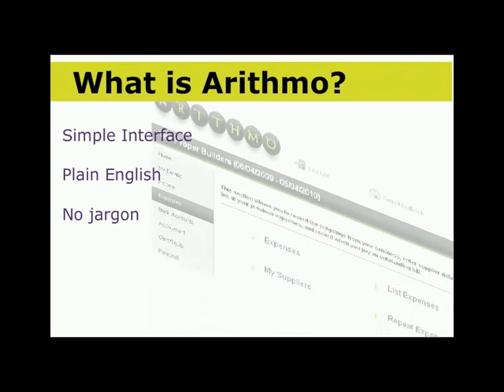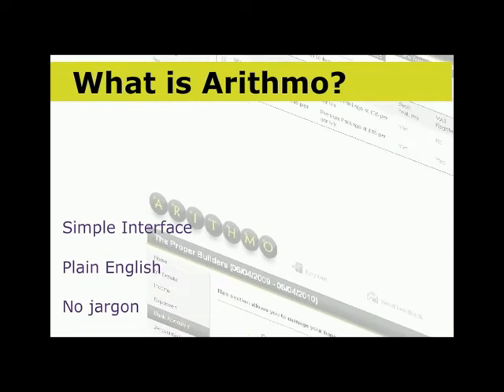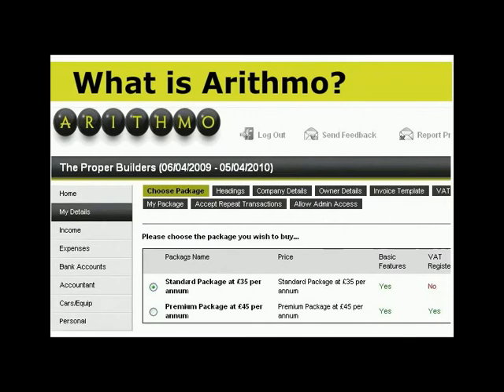At the same time, it has to have the power to take control of your finances. And above all else, it had to be cost effective. Arithmo does all this. It's simple and intuitive — making entries couldn't be simpler for you. You'll need no previous training or experience.